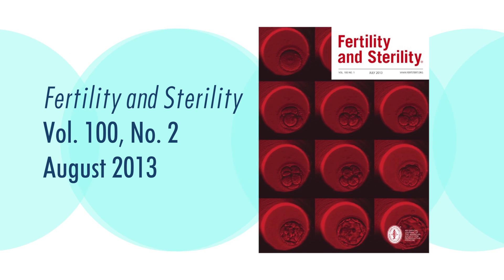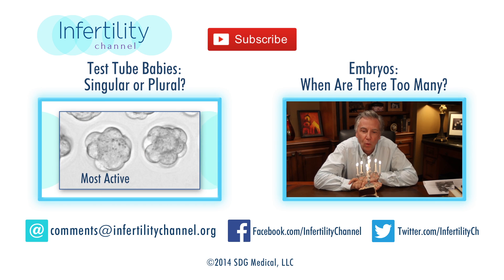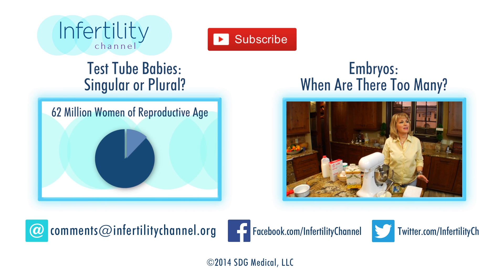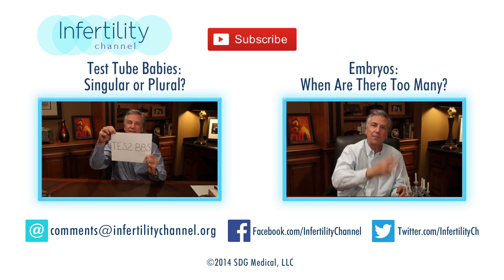That's it for today. I want to thank you, Lucas from Flagstaff — that was a great question. If you'd like to get a copy of this article for yourself, it is from Fertility and Sterility, Volume 100, Number 2, August 2013. Thanks so much for the question and thank you all for joining us today. See you back next week here on the Infertility Channel. Be sure to share this video with your friends and subscribe to catch all new episodes. Follow us on Facebook and Twitter. Comment below or send me an email at comments@infertilitychannel.org.